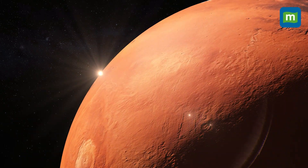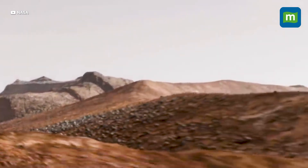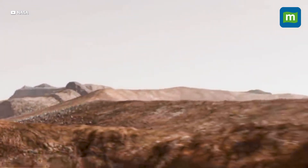Buckle up for some groundbreaking news from the red planet. Mars, long the subject of scientific fascination, has just unveiled a stunning secret beneath its surface — a colossal reservoir of liquid water capable of filling an entire ocean.